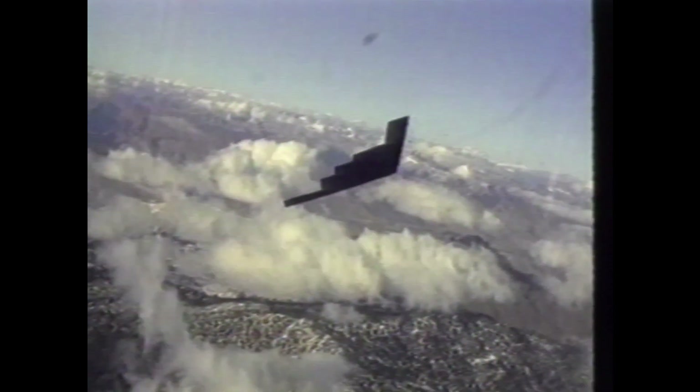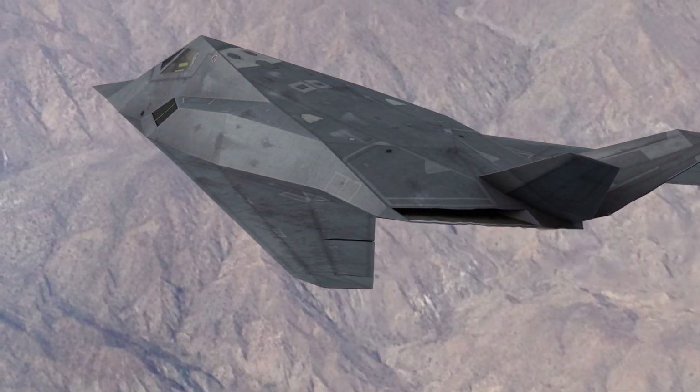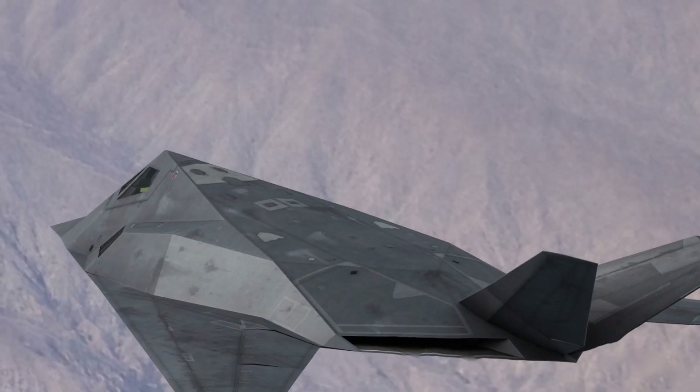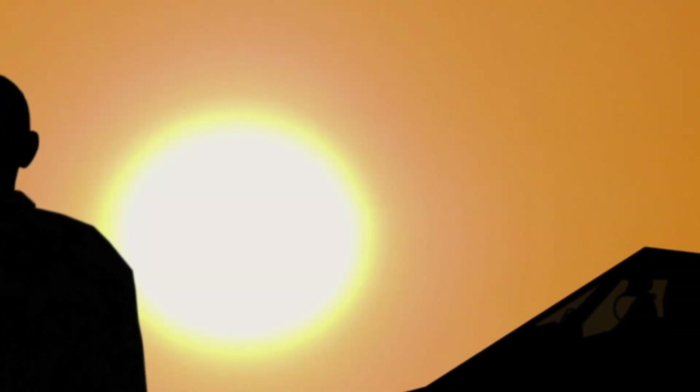This testing and training ensure that U.S. forces remain ready and capable in an ever-evolving technological landscape. As for the radar cross-section, the Nighthawk's was extremely small, thanks to its unique design. Today's stealth aircraft like the F-35 have benefited from the lessons learned from the Nighthawk, but they use more rounded shapes and advanced radar-absorbing materials to minimize detection.